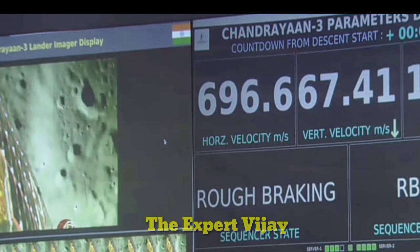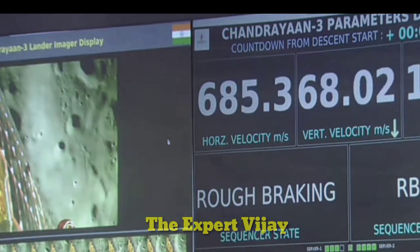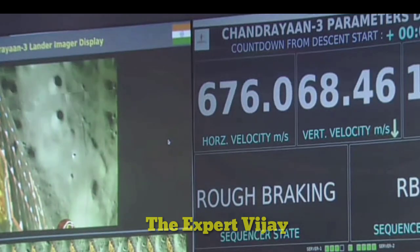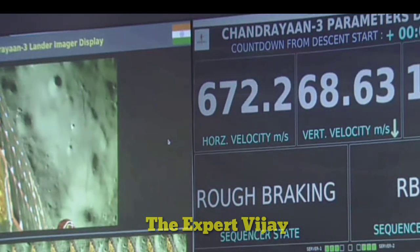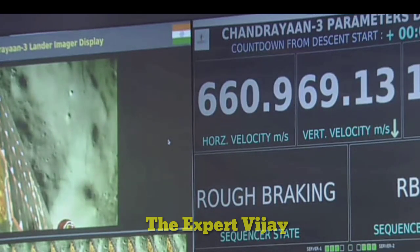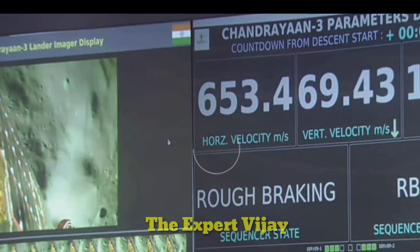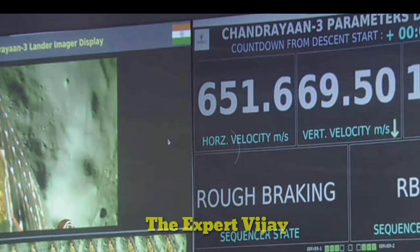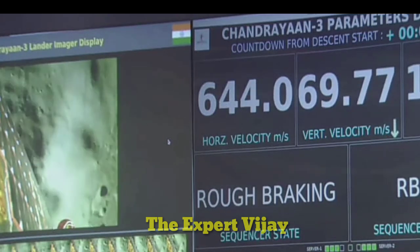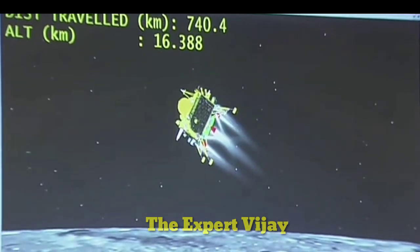At the same time, we can see the altitude of the lander is just 17.8 km from the moon surface, which is going to be around 7.4 km at the end of the rough braking phase. We are going towards the altitude hold phase, where we will be expecting sensor updates from the laser and Ka-band altimeters.